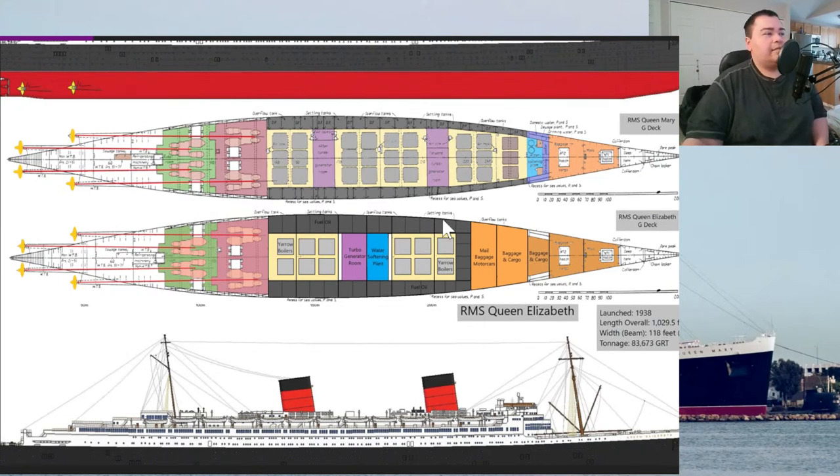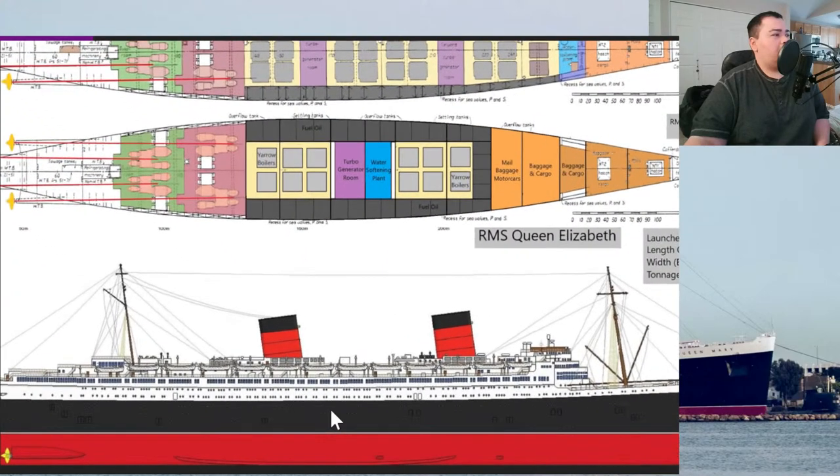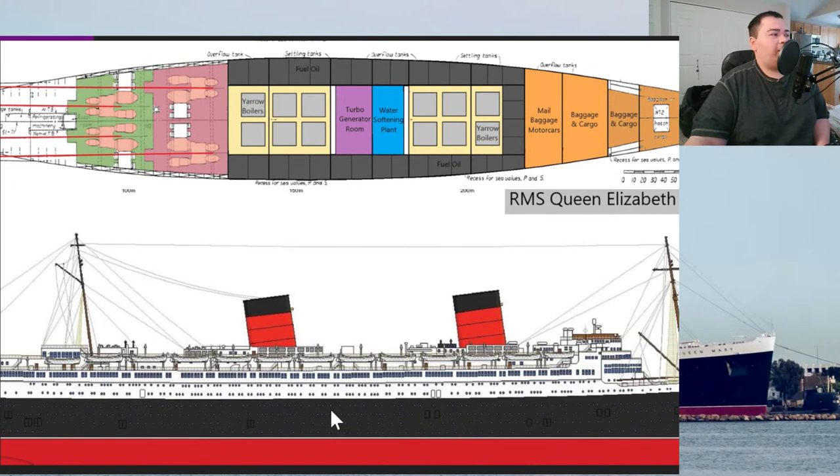Let me get to the comment section quickly. Alicia says her first name is pronounced 'Alicia' but I nailed the surname — thank you! Tyler asks: why did Queen Mary have a combined boat and sun deck while Queen Elizabeth has two separate decks? They probably labeled it differently — yes, I know what you're talking about.